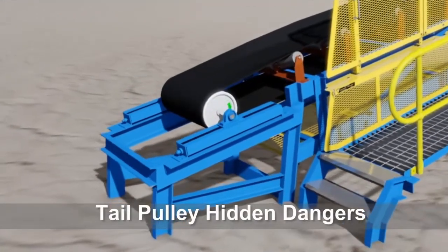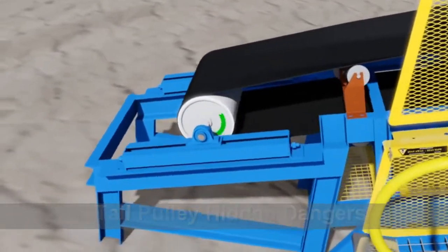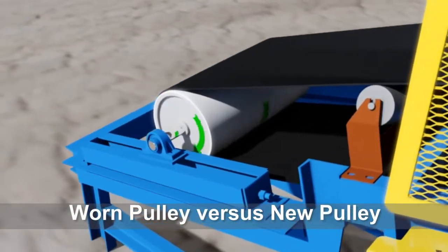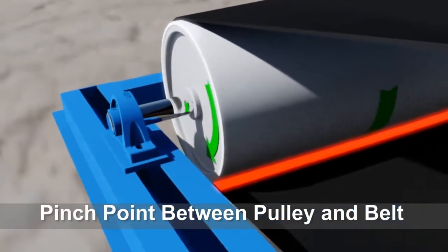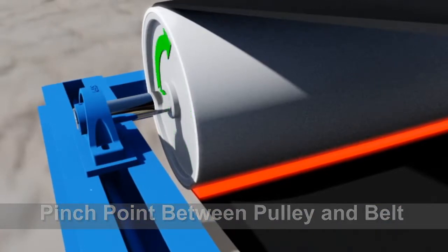We are going to uncover the hidden dangers of tail pulleys and why they should be properly guarded. Keep in mind a worn pulley is much different than a new pulley. One of the main danger areas is the pinch point where the belt makes contact with the pulley — this is a hazard because you can be pulled into the pulley.